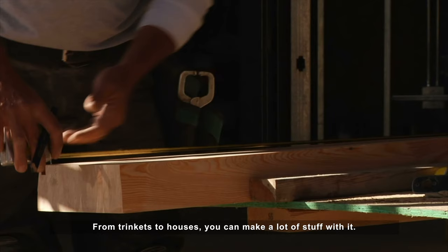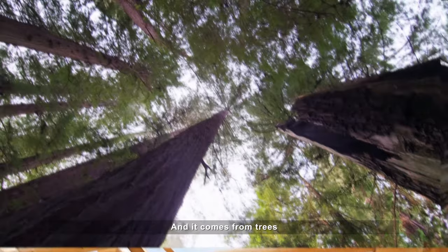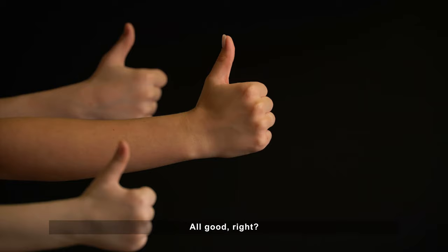Wood is awesome. From trinkets to houses, you can make a lot of stuff with it. And it comes from trees, which is a renewable resource. All good, right?